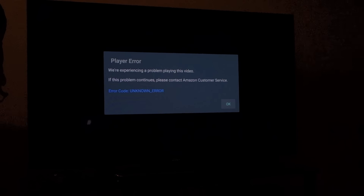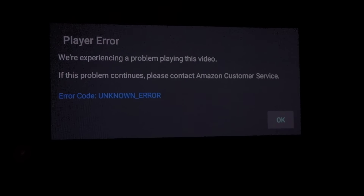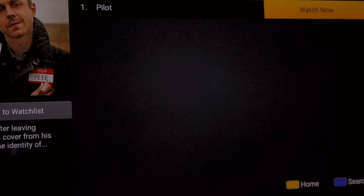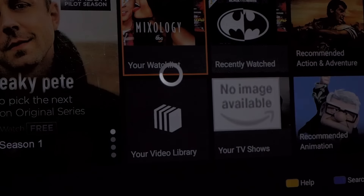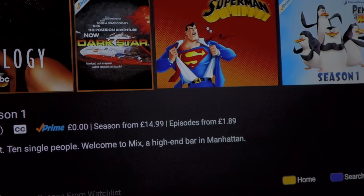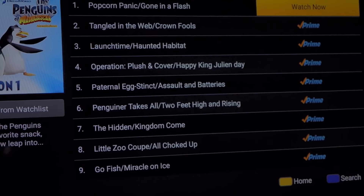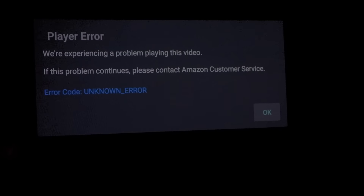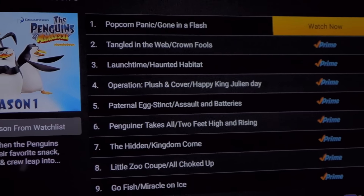But the problem is that if I try to watch something, this happens. So there we go. It doesn't just happen here — if we try something else, some of the stuff that I was planning to watch, same problem.